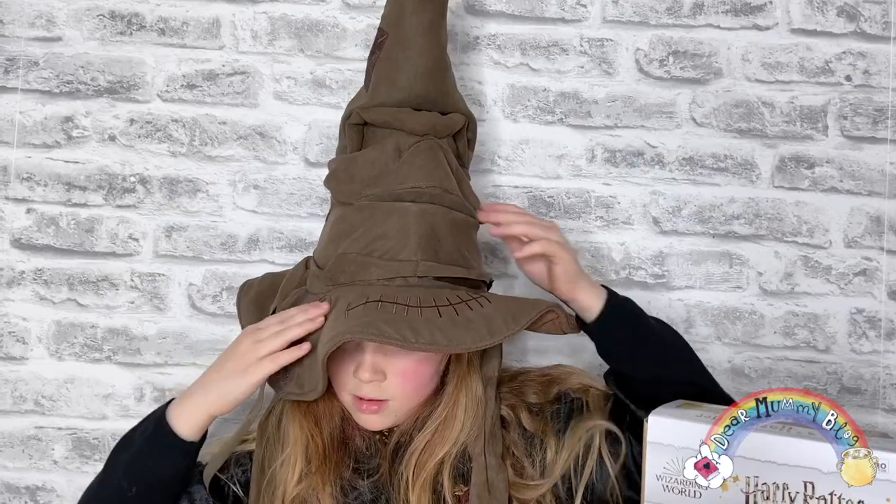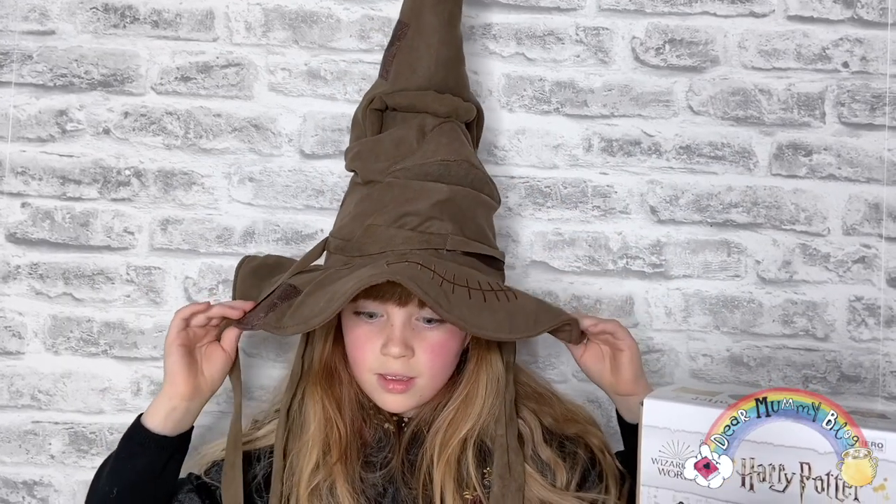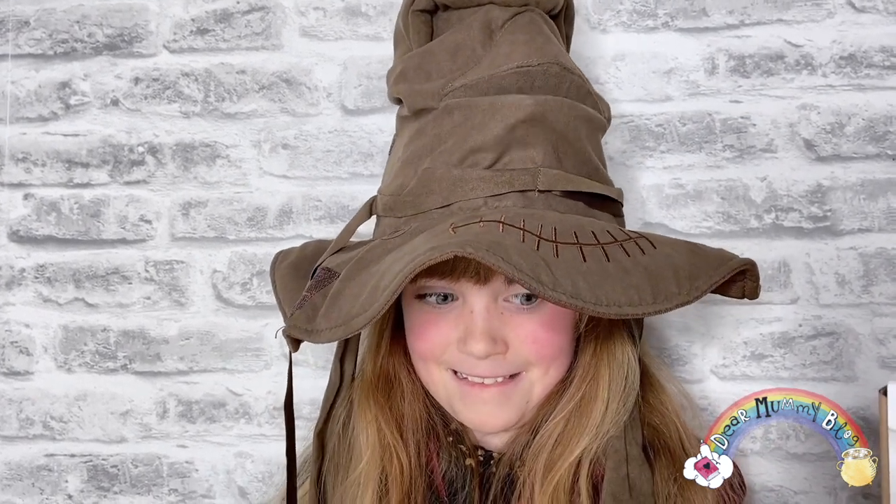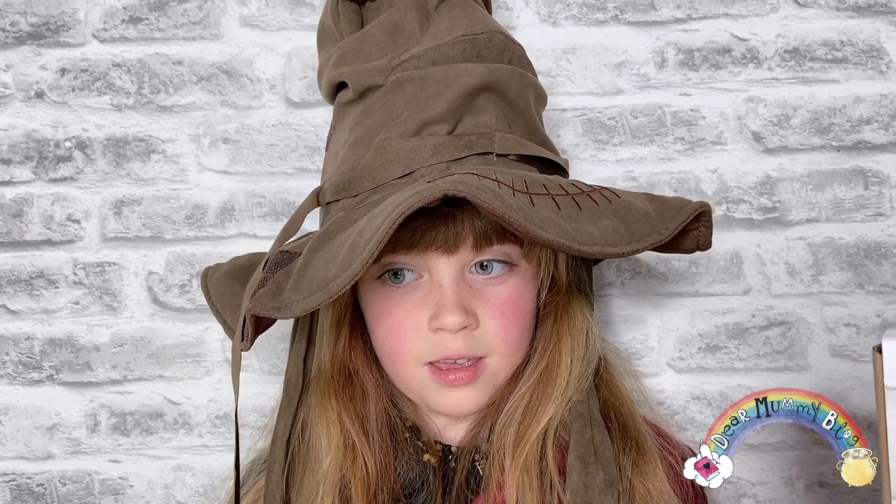I can't wait to act out the Great Hall scene from the film — try the hat on and see what house I'm in! The hat says: 'There's nothing in your head a Sorting Hat can't see, so try me on and I will tell you where you ought to be... Ravenclaw! Gryffindor! Slytherin! Hufflepuff! Ah yes, very fine — you belong in Ravenclaw!'